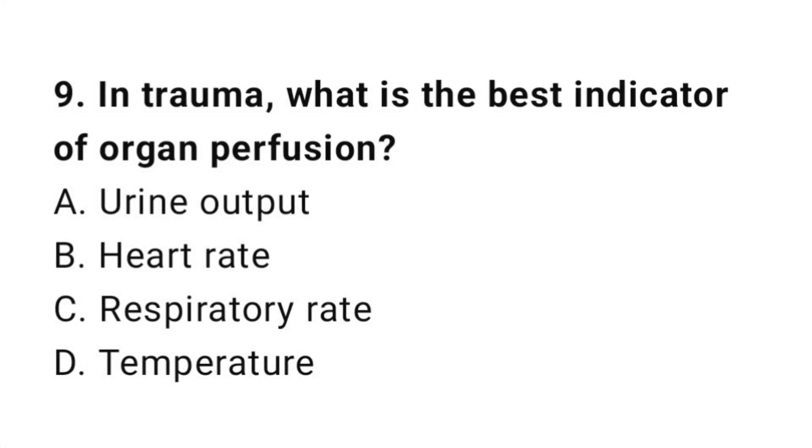Question number nine: In trauma, what is the best indicator of organ perfusion? The correct answer is A, urine output.